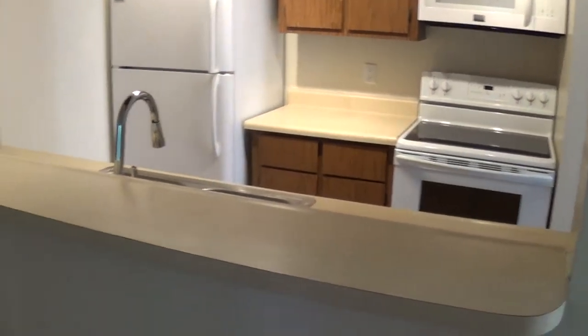This is our breakfast bar. And then coming down the hallway here, got a nice pantry and our linen closet.